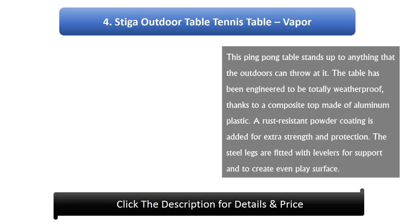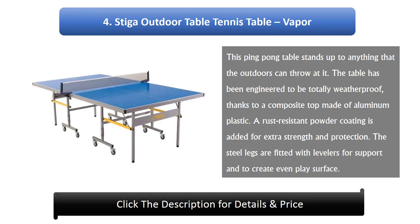Number 4: Stiga Outdoor Table Tennis Table Vapor. This ping pong table stands up to anything that the outdoors can throw at it. The table has been engineered to be totally weatherproof, thanks to a composite top made of aluminium plastic. A rust-resistant powder coating is added for extra strength and protection, and the steel legs are fitted with levelers for support and to create an even play surface.